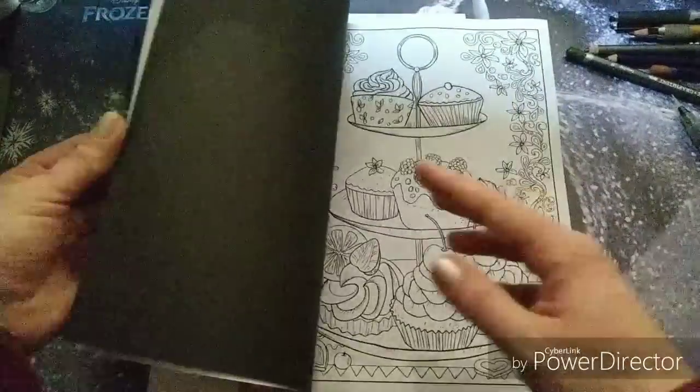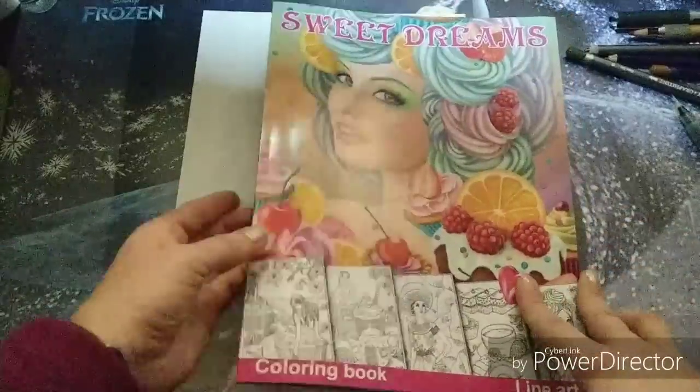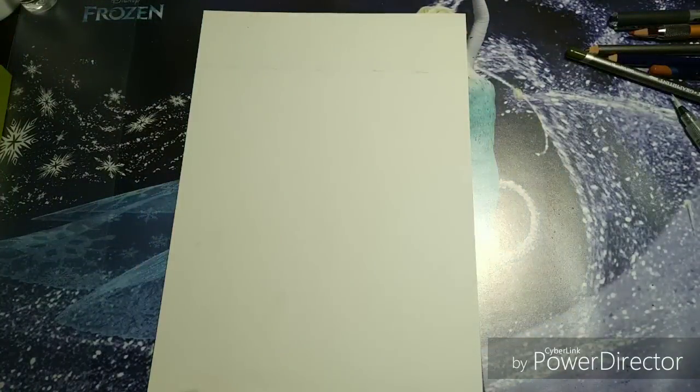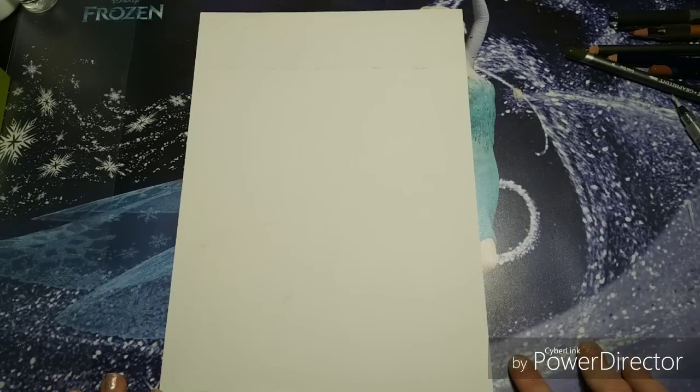I think it will be very nice to practice my food coloring in this book. I'm super excited to find this one, especially at that price. And then we will start with the art supplies, starting with the smallest thing.